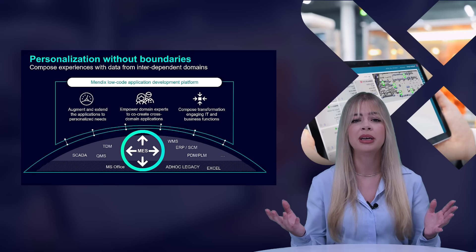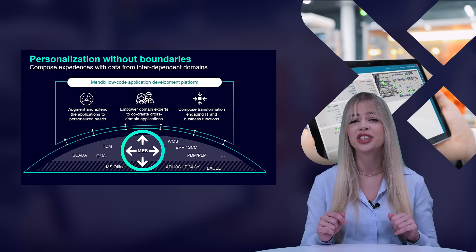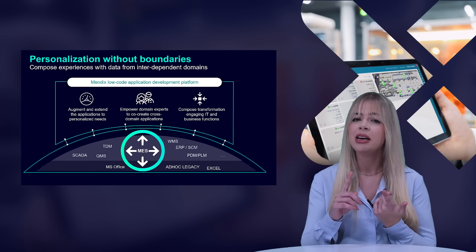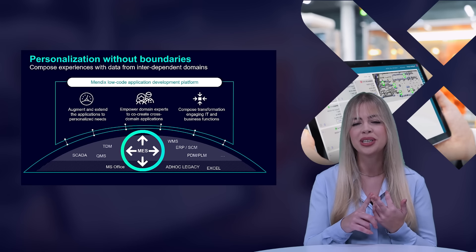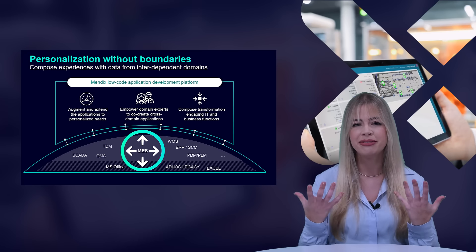Personalization based on Mendix has no boundaries — it is possible not only in the user experience, but also in sourcing data to create a holistic view. It helps extend and connect the MES to any other data, system, or assets to create smart applications and provide a holistic view of manufacturing operations and beyond. As a manufacturer, you can augment and extend applications to personalized needs, empower domain experts to co-create cross-domain applications, and compose your digital transformation by engaging IT and business functions equally.